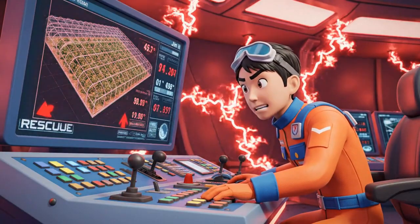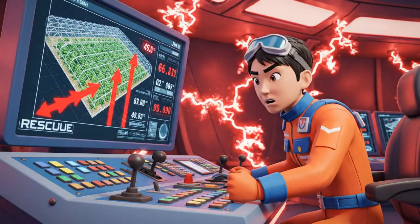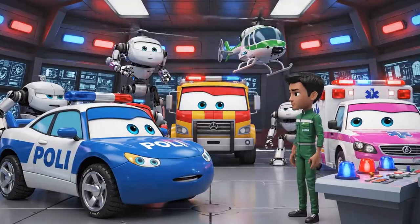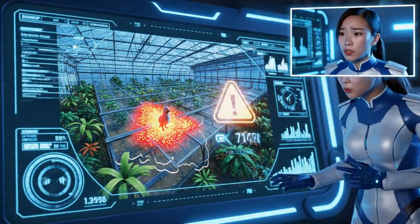Oh no, the botanical greenhouse climate has failed. The temperature is rising critically fast. Is anyone inside, Jin? Sensors detect a small tropical bird trapped inside.